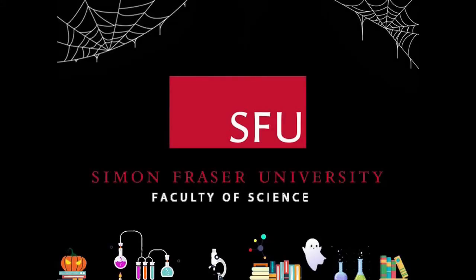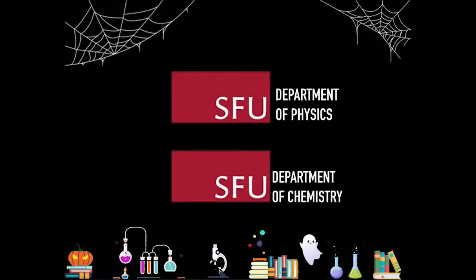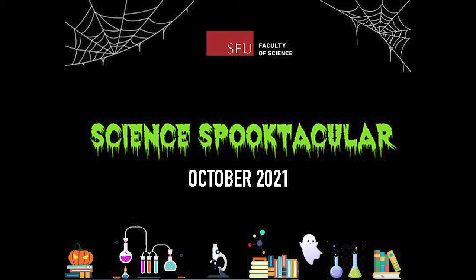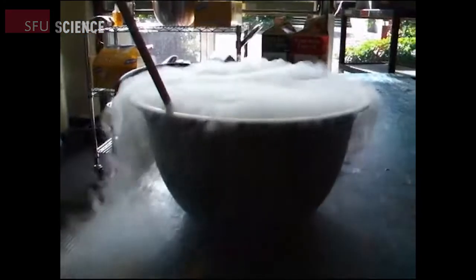Welcome, and Happy Halloween, everyone. We are happy you are joining us for this year's virtual edition of Science Spooktacular 2021. You are in for lots of cryptic chemistry and phantom physics demonstrations, thanks to our mad scientists in the SFU chemistry and physics departments.